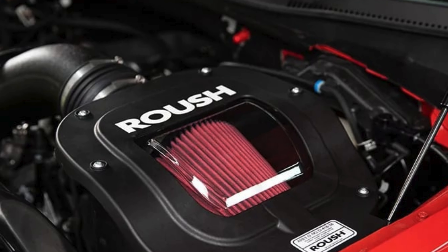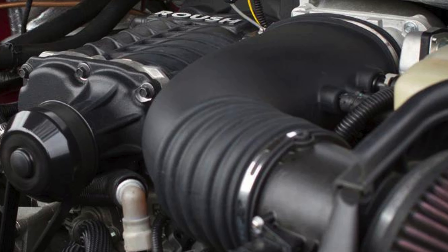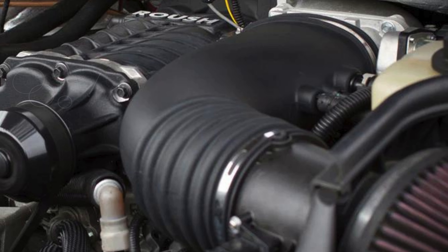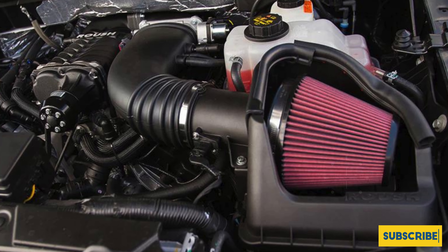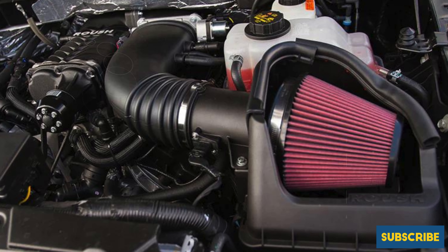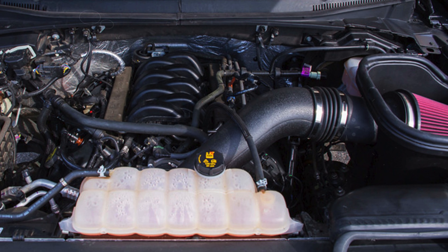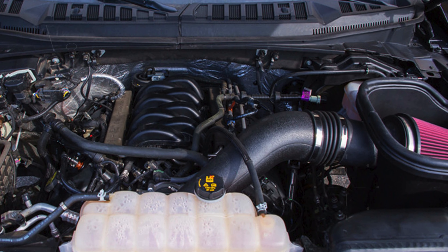This feature ensures consistent airflow and promotes a cleaner intake system for long-term performance. One of the significant advantages of the Roush cold air intake is its compliance with emission standards. It is 50-state legal for the 2015 to 2017 model years, carrying the EO number D418-30, which means you can enjoy enhanced performance without worrying about legality issues in your state.